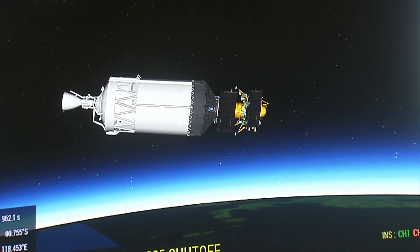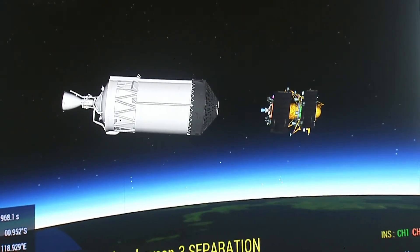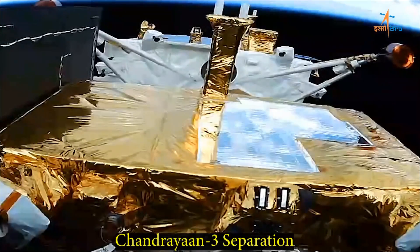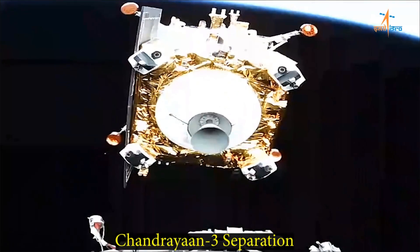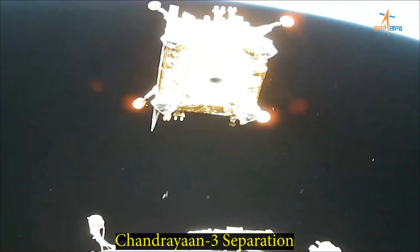Once in that orbit, the Chandrayaan spacecraft was deployed. To be clear, this is a multi-component spacecraft because this is a very complicated mission. It was deployed into this orbit, and now over the next few weeks it's going to make a series of maneuvers to raise its orbit up towards the moon.